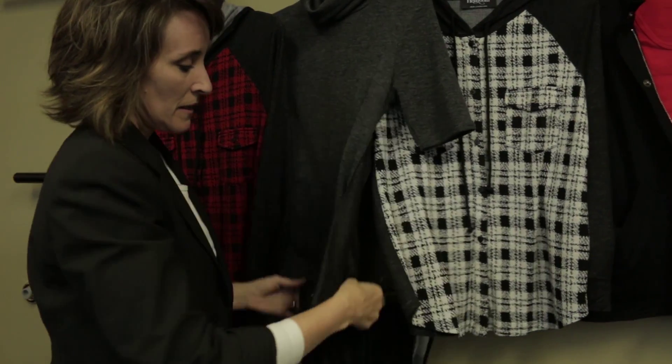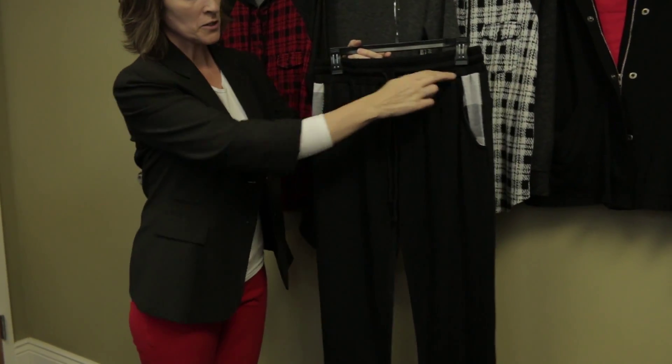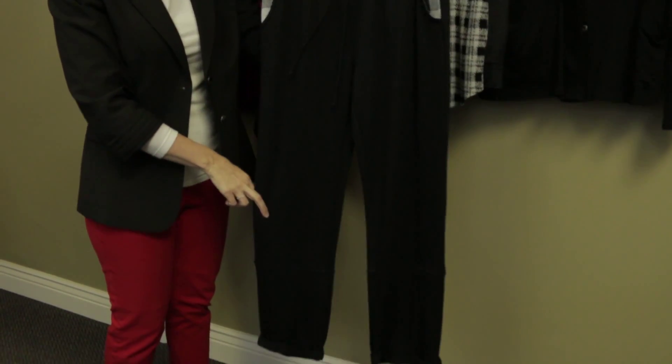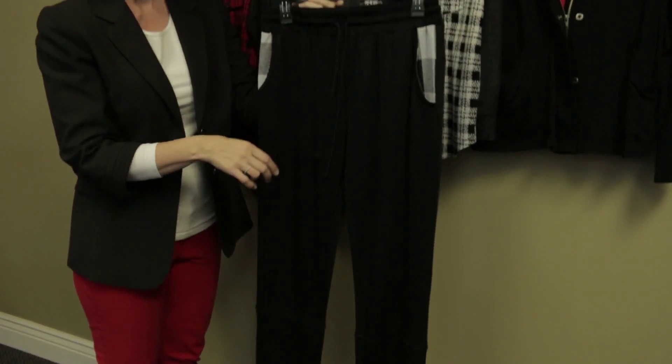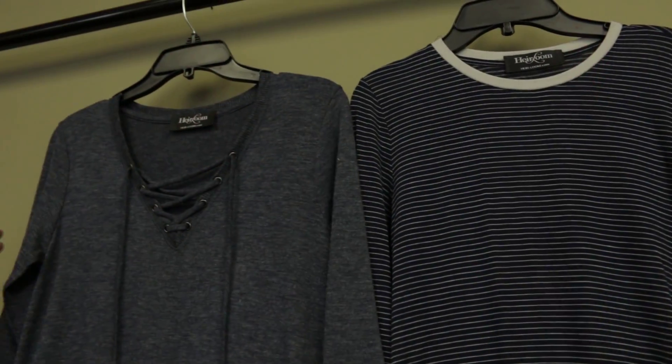We've also brought in a casual pant — tone-on-tone, just a fun look in French terry fabric that's easy care, easy wear.